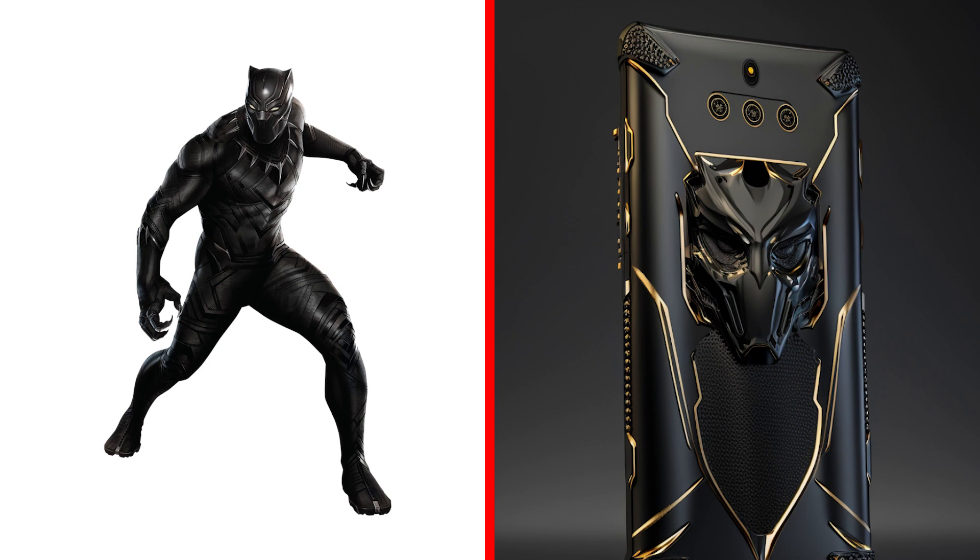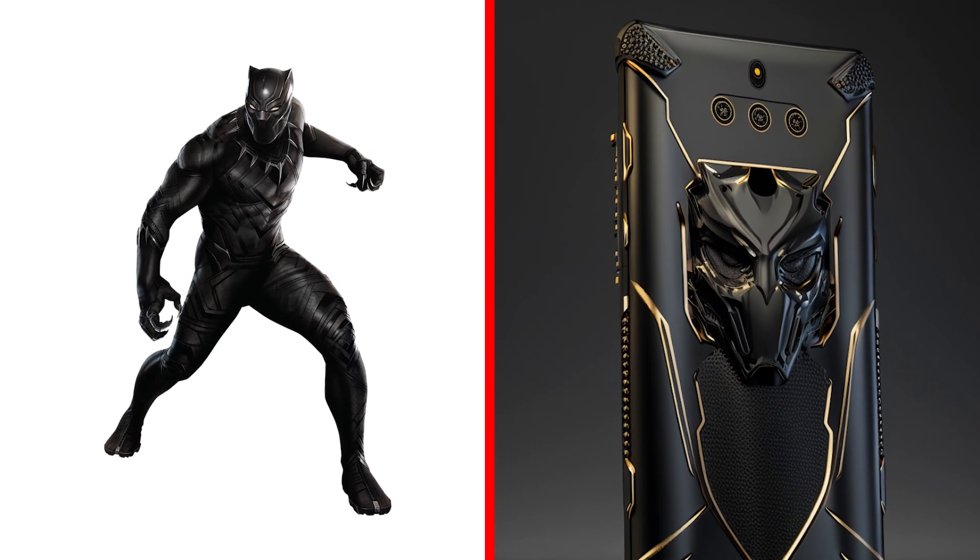It's a Black Panther with his cool smartphone. It belongs to a real predator. It is a fact.